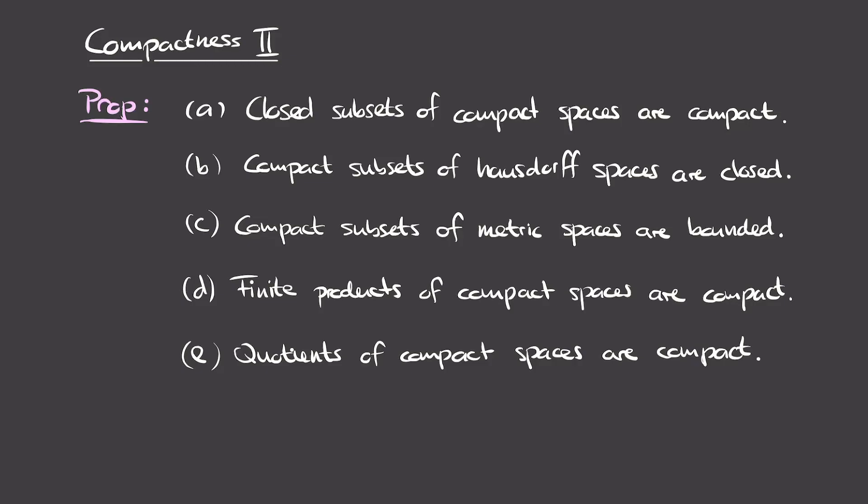Welcome back to this series on topology. In today's video, we'll continue our look at compactness and prove some important properties about compact spaces. You can find the playlist containing all the videos of this series by clicking on the info thing that should appear right now. Also, if you enjoy these videos, please consider liking them so that other people can find them more easily.